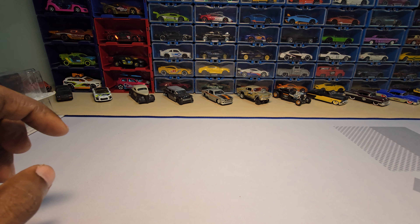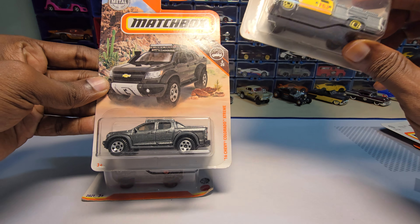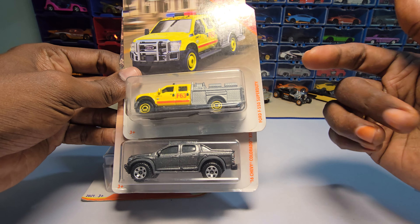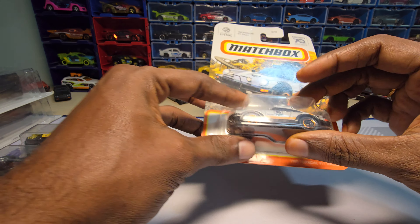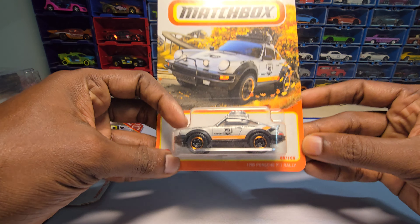We are going to unbox a few Matchboxes this week, starting with some older ones. I think this one I bought from Dubai, this one I bought from Moment, and this one I bought from Tiny Town if I'm not wrong. Both of these pieces — the Colorado Extreme and this Ford Super Duty — and these are the newer ones.